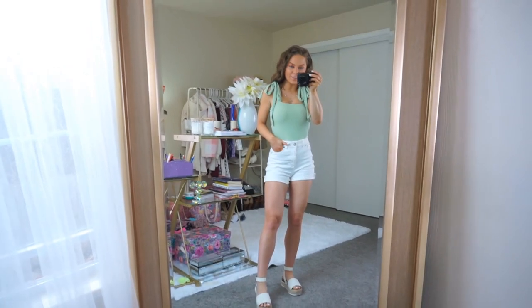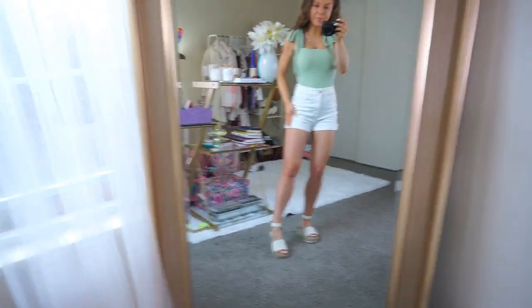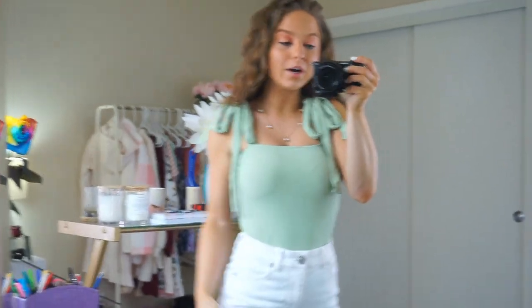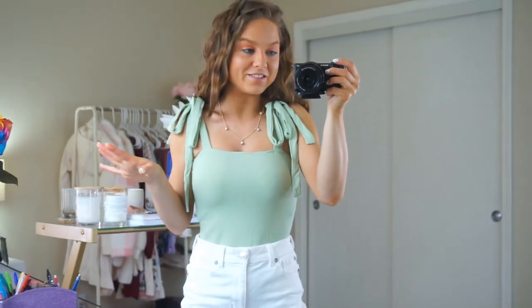I'm loving these colors for spring and this bodysuit is crazy cute. This one is like a pastel mossy green — it's so pretty. It's ribbed, very comfortable, stretchy, soft, and it ties. How cute! Super comfy and just super cute too. I love anything with girly little details like this — it's a win for me. It's just so adorable, I love it.